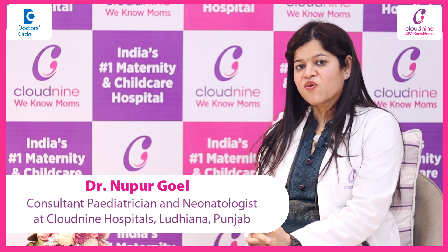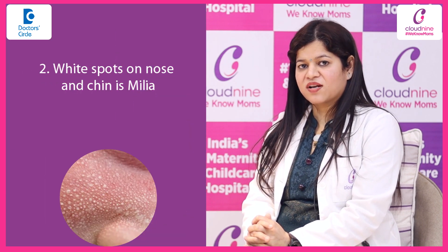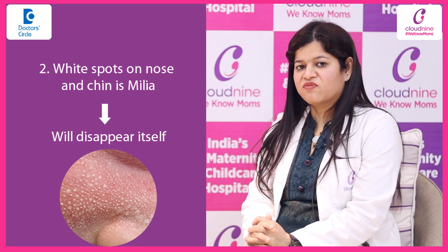Second, if the baby is having some white spots on the body, especially on the nose and on the chin, that we call milia. That is a normal newborn rash, but it will disappear by itself.